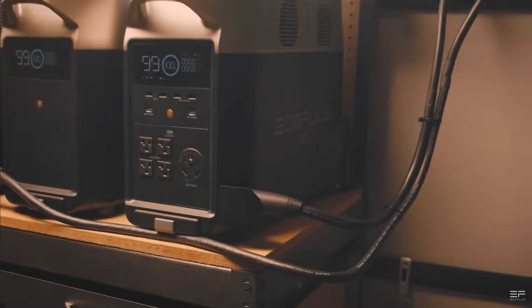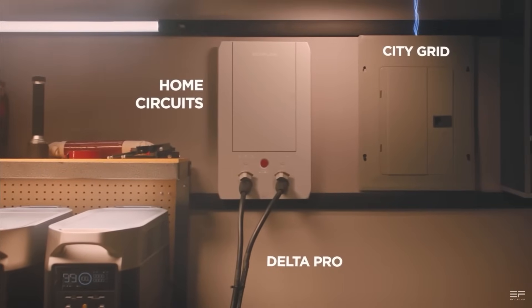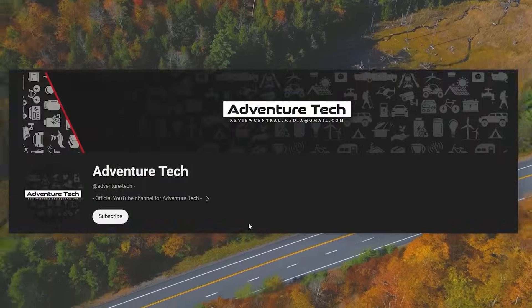This video will help you understand how much power you use, how many watts you need to power your lifestyle, and which solar power generators are right for you. This is the ultimate buyer's guide to available portable power stations and solar panels. Welcome to the Adventure Tech channel.